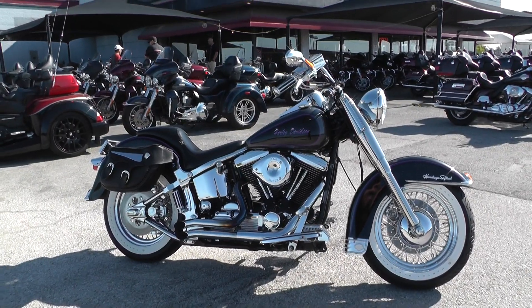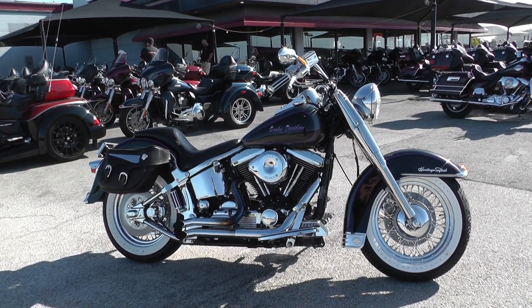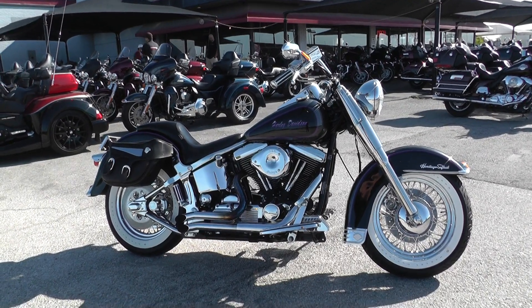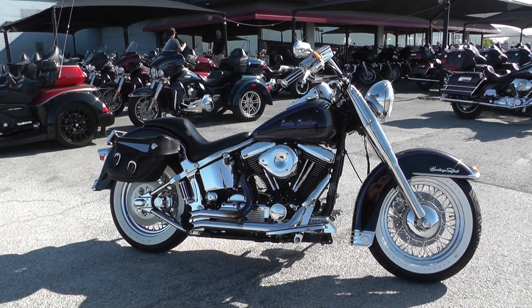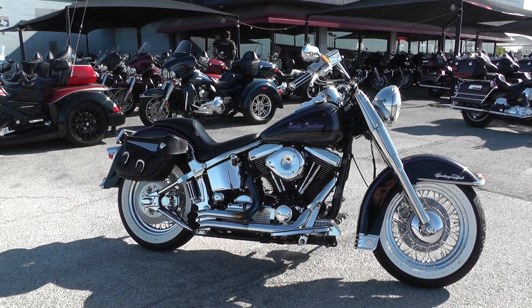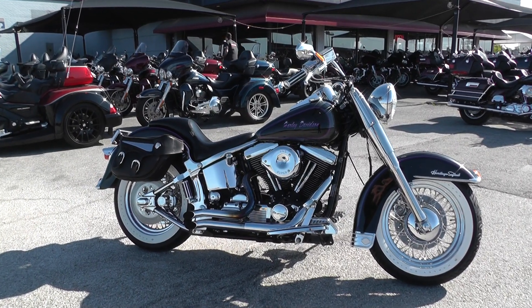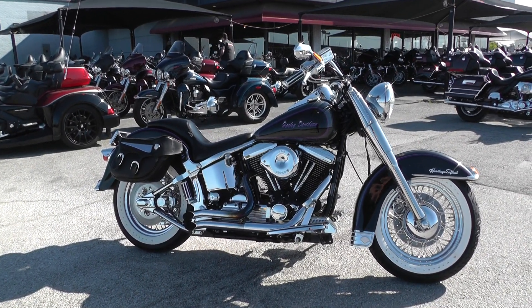If you'd like to know more about it, you can contact our sales team toll free at 888-400-1151, or you can check out our website at cleanharleys.com and see our full inventory. We offer excellent finance and extended warranty options, we take almost anything in on trade, and we sell and ship bikes all around the world.